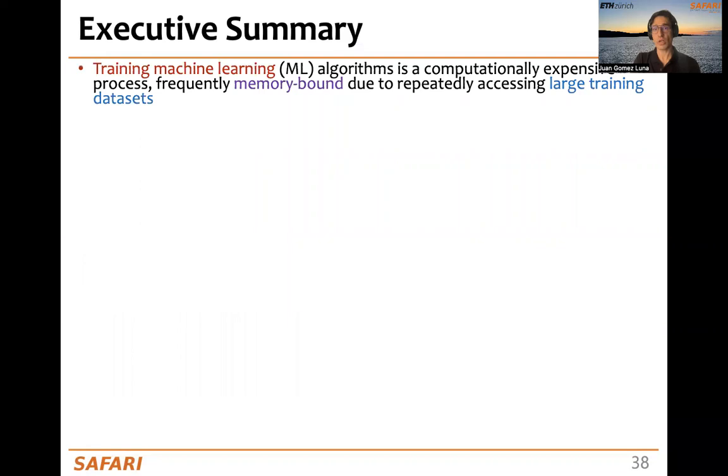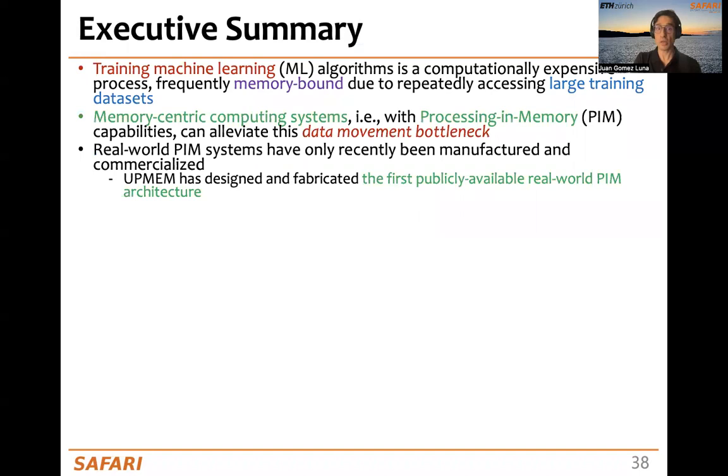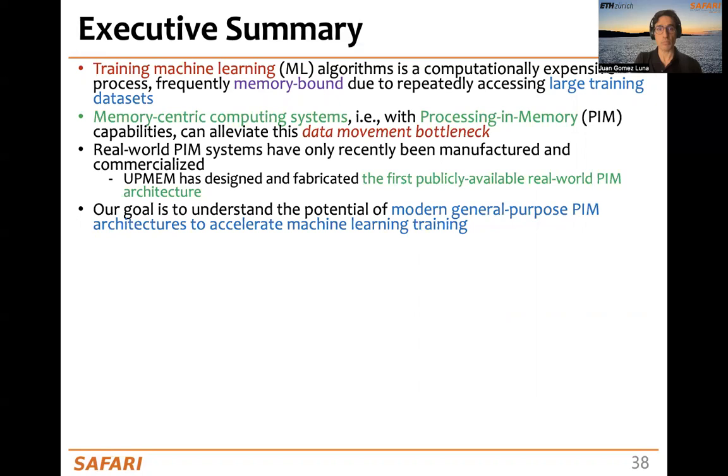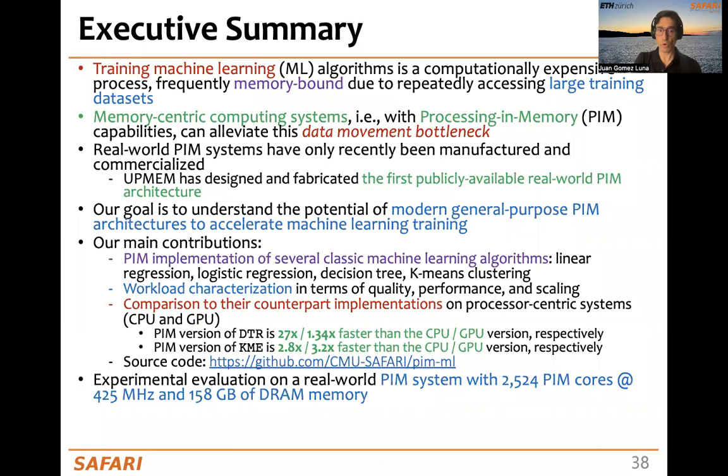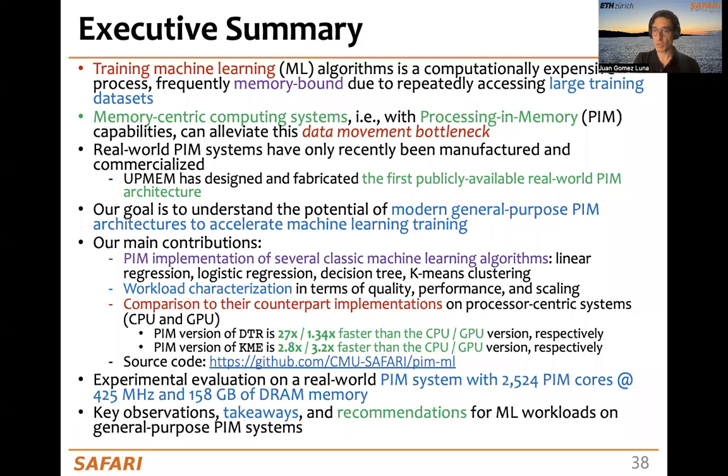Let's conclude with the executive summary. We have worked with the training of machine learning algorithms, which is frequently memory-bound due to accessing large training datasets. Memory-centric computing systems can alleviate this bottleneck, and real PIM systems are becoming a reality. We have analyzed machine learning workloads on a memory-centric computing system to understand the potential of general-purpose PIM for ML workloads. Our main contributions are the PIM implementation of classic machine learning algorithms, workload characterization, comparison to CPU and GPU, and we release our code and perform an experimental evaluation on a real PIM system with more than 2,500 PIM cores. Outcomes of our work are key observations, takeaways, and recommendations useful for software developers and also for hardware and architecture designers of future PIM systems.